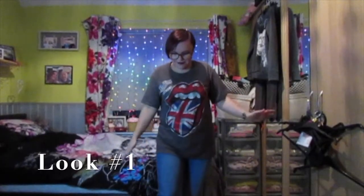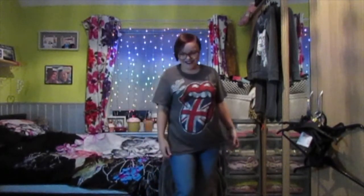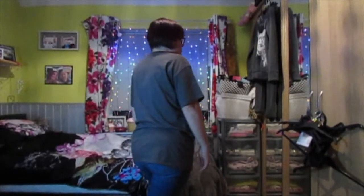So this is look number one. It's this Rolling Stones band t-shirt — just a super oversized, slouchy t-shirt. I can't actually remember where I got this, so that doesn't help you guys. But I've just styled it with these Primark jeans that were like 13 quid. I live and die in them. I will also pair this with Vans.